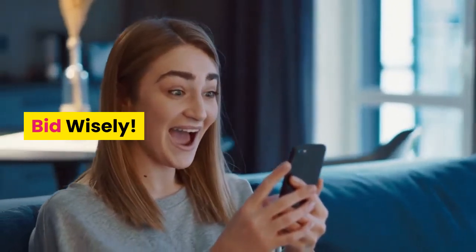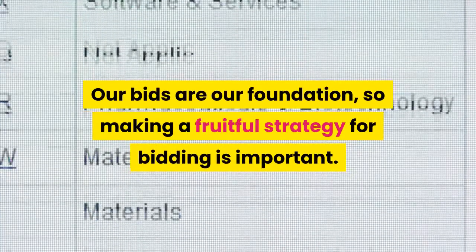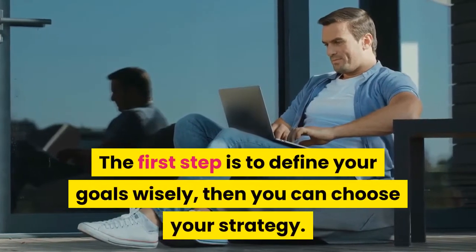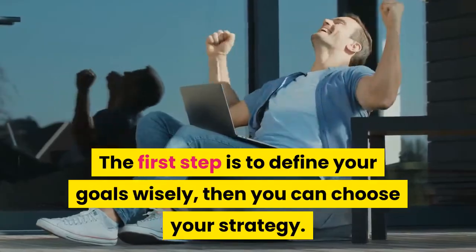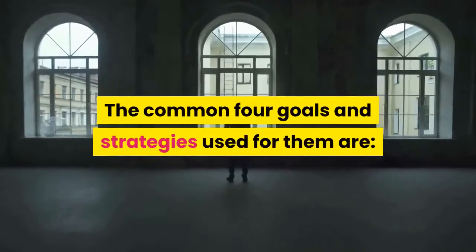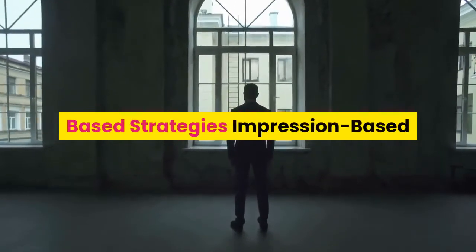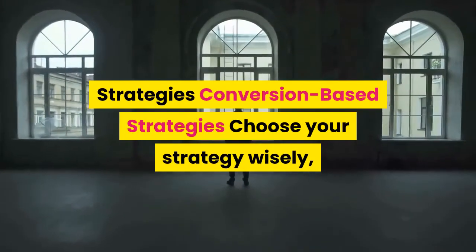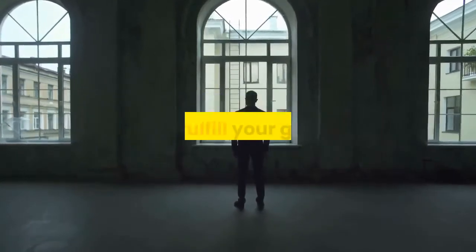Tip 5: Bid wisely. Our bids are our foundation, so making a fruitful strategy for bidding is important. The first step is to define your goals wisely, then you can choose your strategy. The common four goals and strategies used are: click-based strategies, interaction-based strategies, impression-based strategies, and conversion-based strategies. Choose your strategy wisely — without that it would be hard to reach the right audience and fulfill your goals.